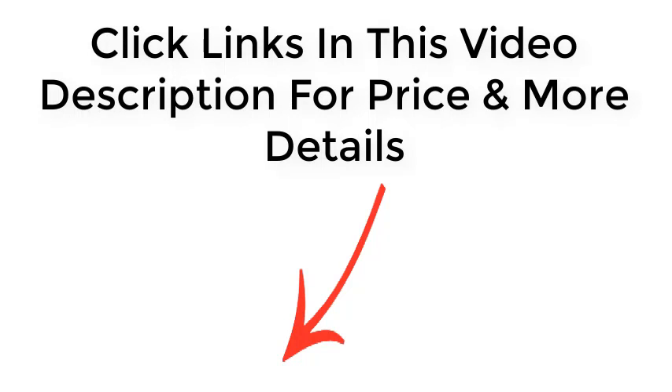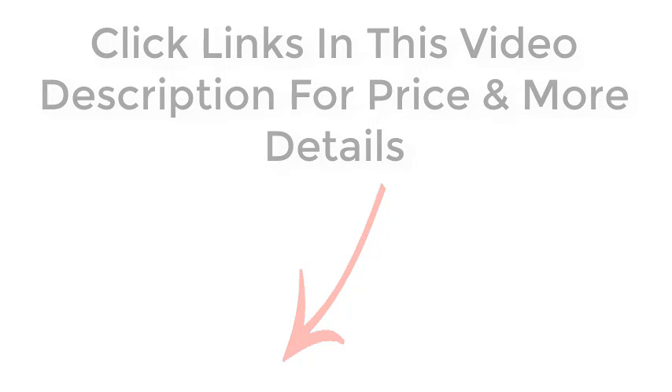Click links in this video description for price and more details. Thanks for watching.